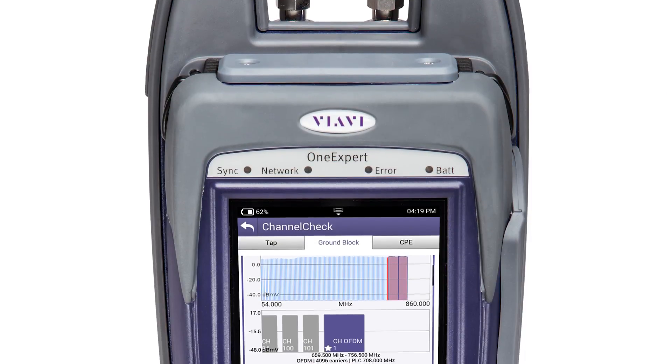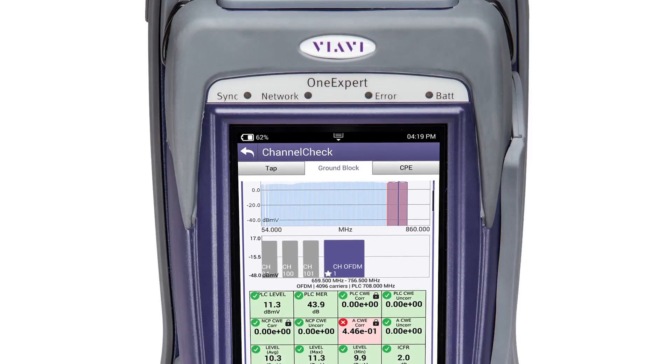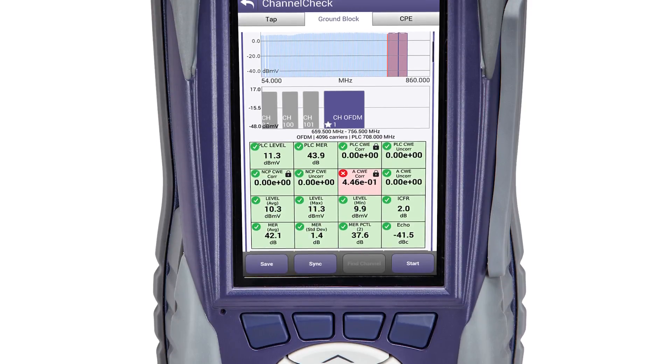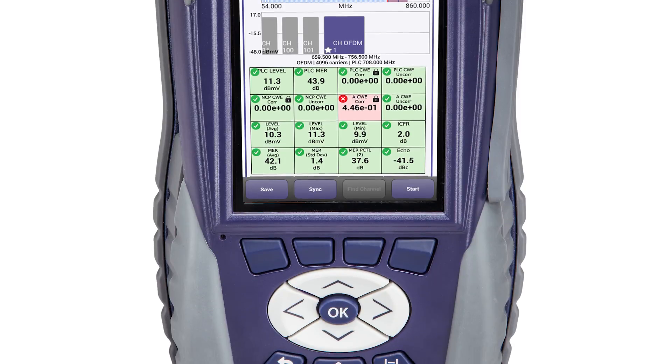The new OneExpert CATV platform enables sweeping with a fast and simplified process. The scalable feature set includes network performance analysis, DOCSIS 3.1 service testing, Wi-Fi analysis, fiber power measurement, and fiber inspection scope for one gigabit per second and beyond.